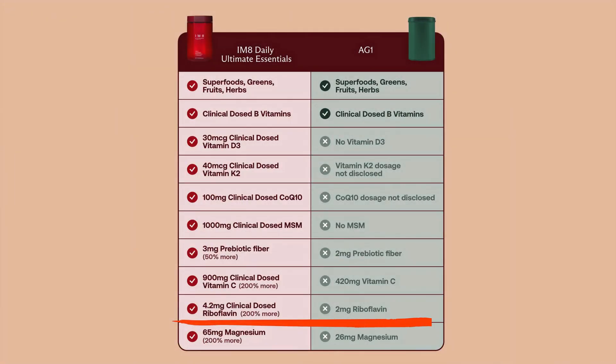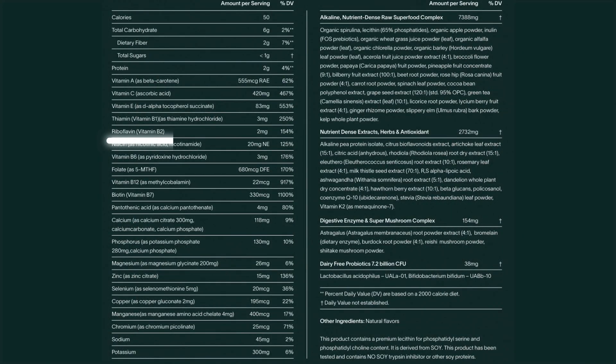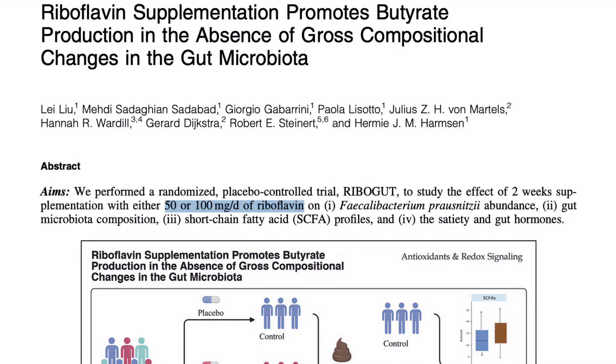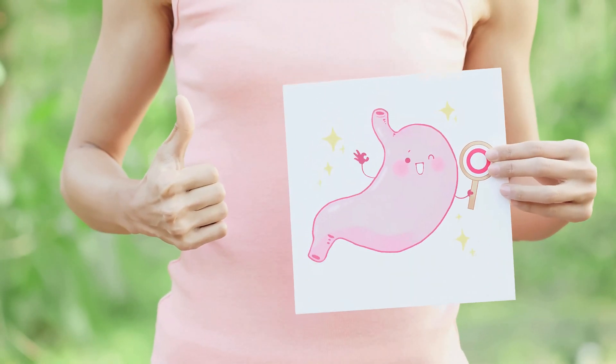Next up is riboflavin or vitamin B2, a great supplement for maintaining good energy levels and for skin and hair health. The recommended daily intake is 1.1 to 1.3 milligrams. AG1 gives you 2 milligrams, so above that, and IM8 gives you about 4.2 milligrams. Is it more beneficial to have more? There are studies that use 10, 50, or 100 milligrams of B2 — I've never seen a study that only uses 4. So the difference between 2 and 4 is probably negligible. I'm glad both supplements include recommended daily allowances, as it is an important supplement to make sure you're getting enough of.